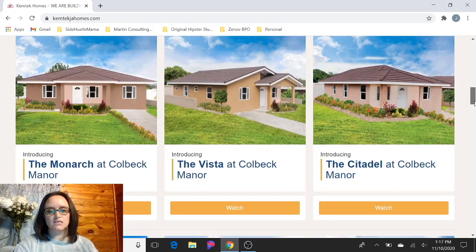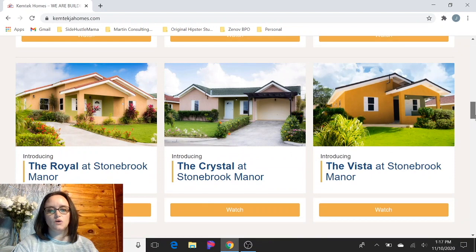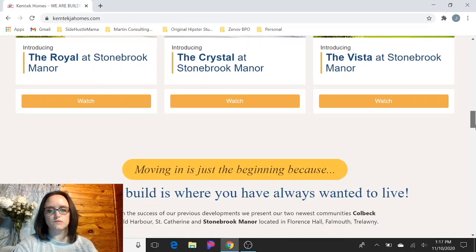The first one is for Colbeck Manor, which is their newest project that they're working on right now. And then they also have videos for Stonebrook Manor as well. So check those out, watch those videos, and see if you're interested in any of those models.